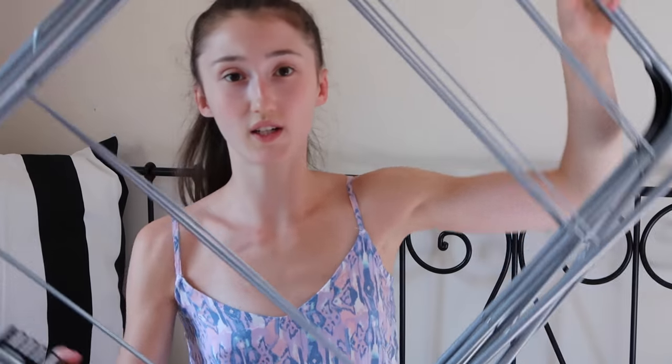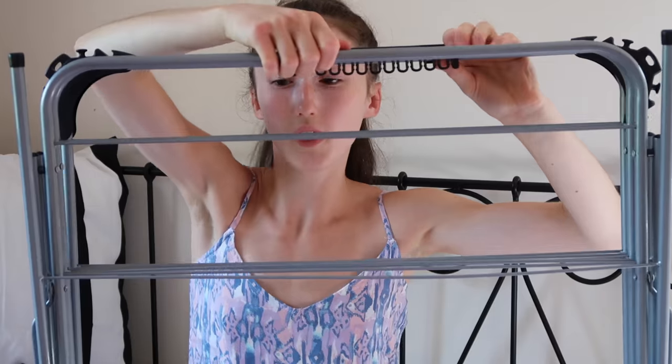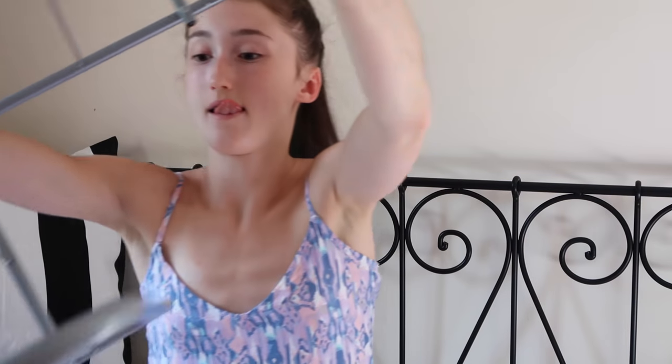And the final item that's kind of laundry-related is this thing. It's basically an airer — like a washing line. That will be up in my room when I've done my washing.